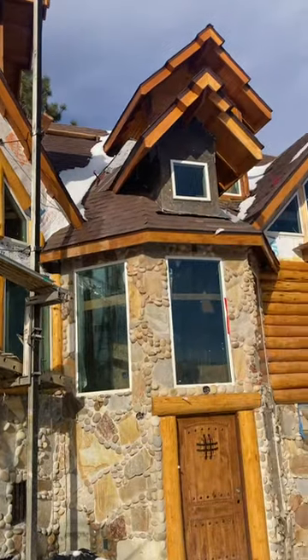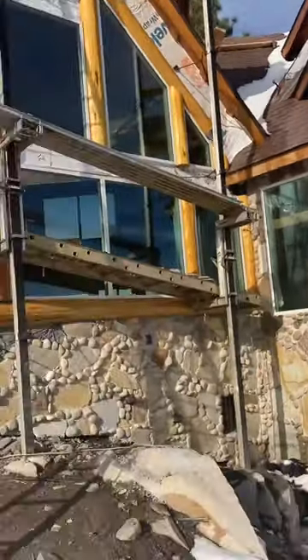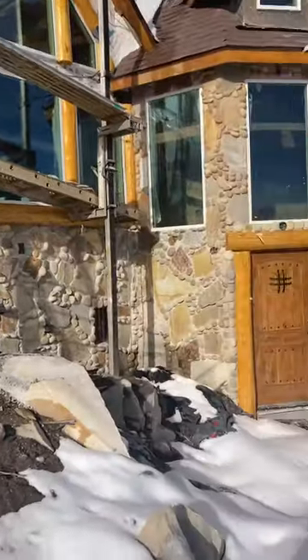We're gonna see what we gotta do today — still gotta do this little area with rocks. But there you have it, guys.